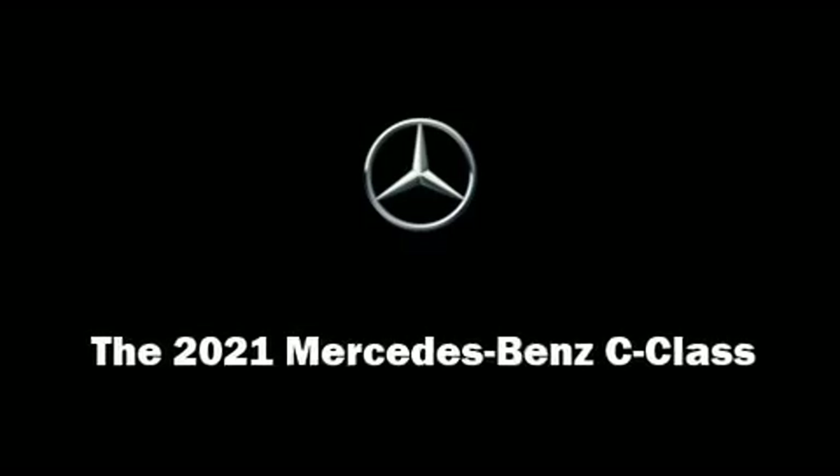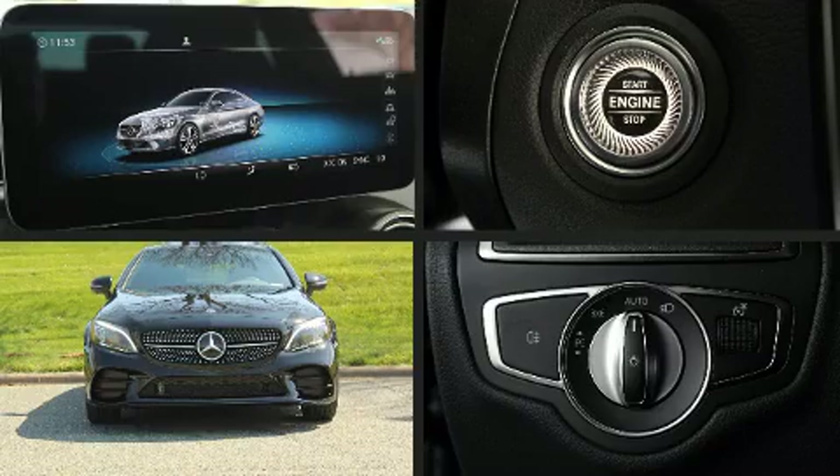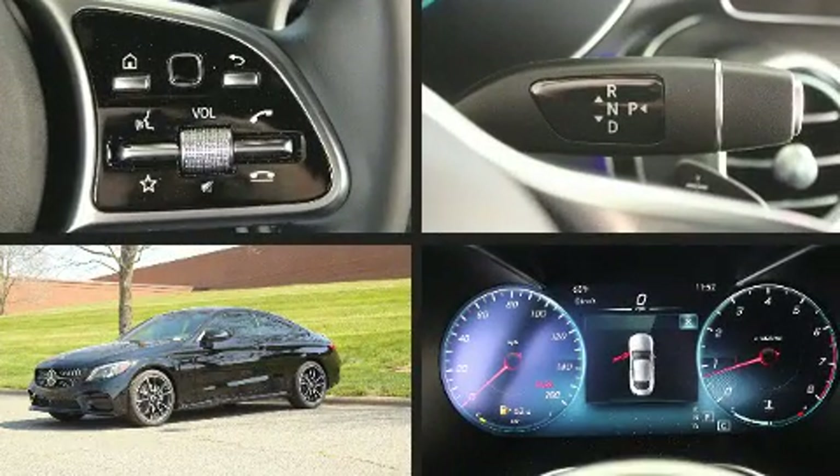Discerning drivers will appreciate the 2021 Mercedes-Benz C-Class. This two-door, four-passenger coupe is waiting for you to take home.